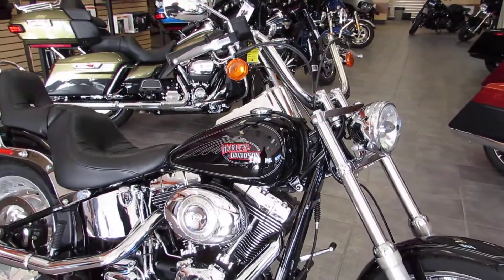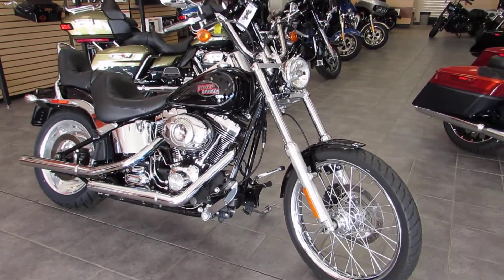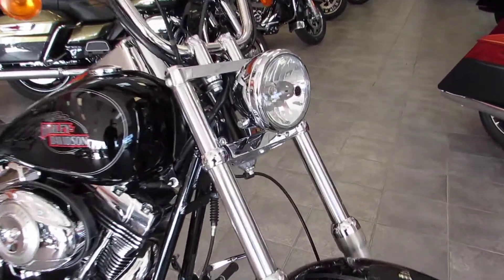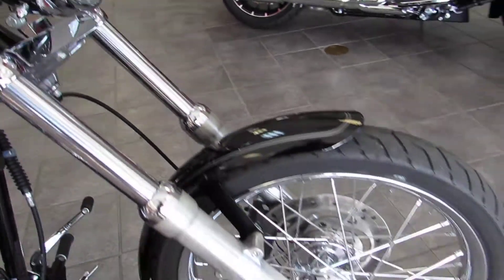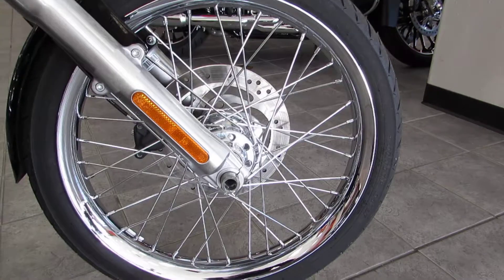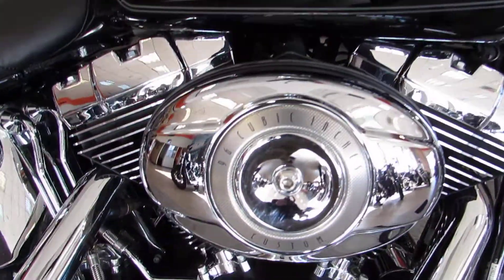The Custom came out in 1984, it's definitely an iconic chopper style bike. Known for having that wide glide front end with a nice rake out front. Big chrome bullet headlamp up front, 21 inch laced wheel, and 5-gallon fuel tanks feeding that 96 cubic inch motor.